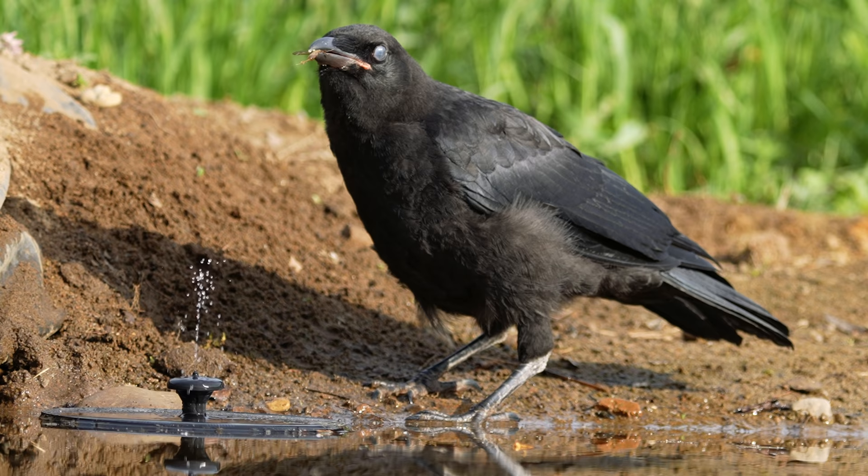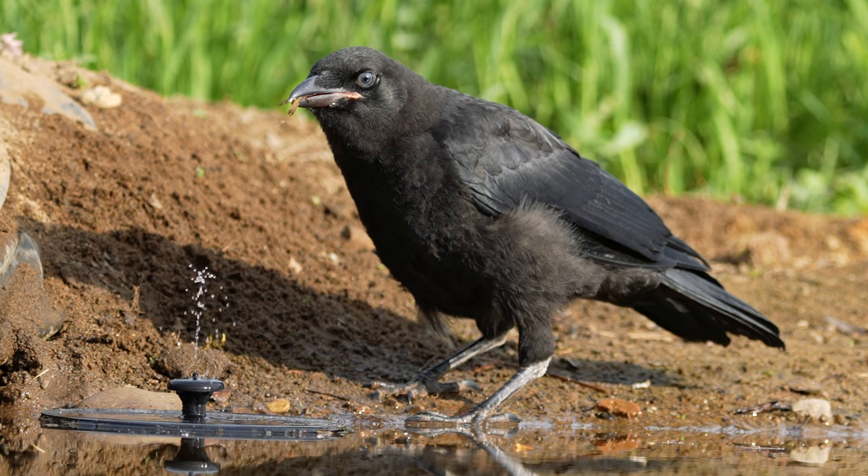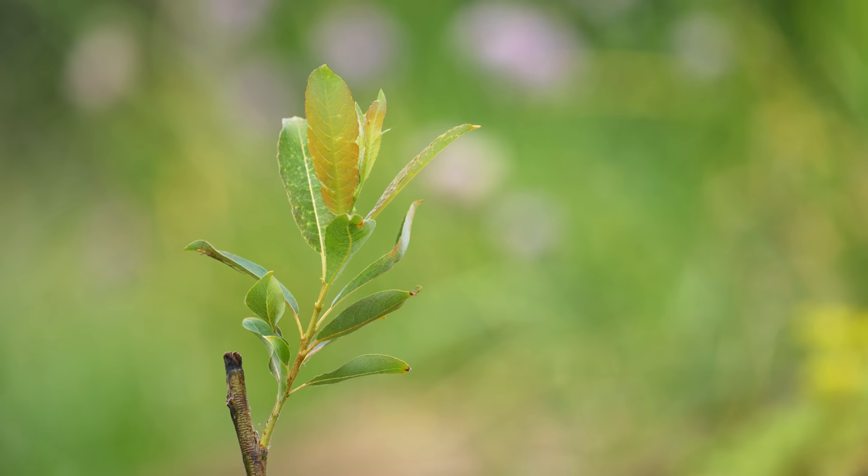Remember that clip from a few minutes ago of the dragonfly laying its eggs in the water? It's a good thing it did, because I have a very strange feeling that it won't be breeding anytime soon.